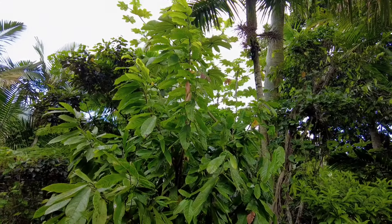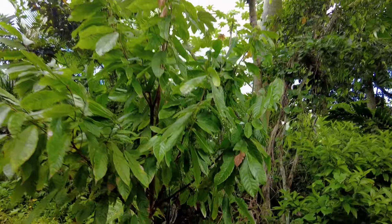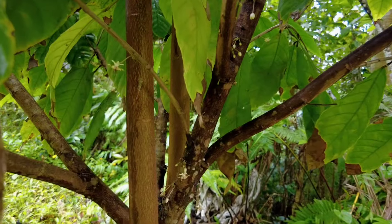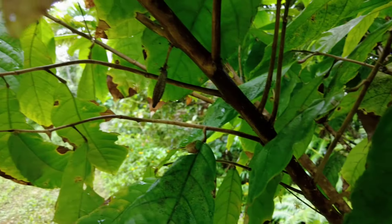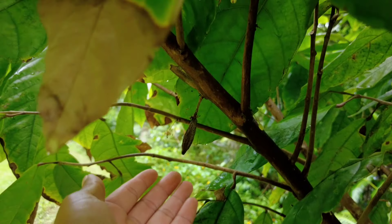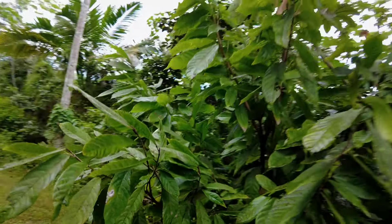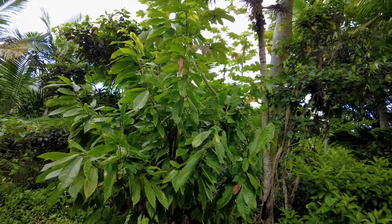Now we have another cacao tree. The cacao has a lot of flowers and there's a little tiny fruit right here too. Very healthy tree.